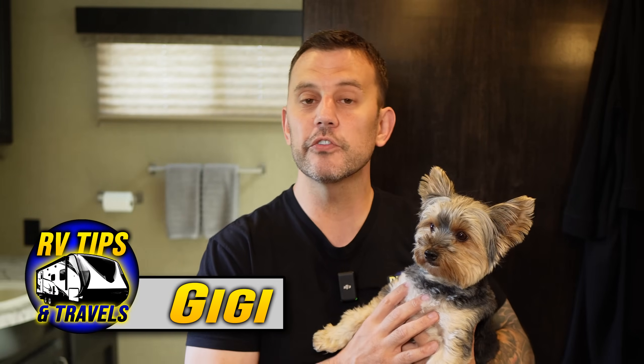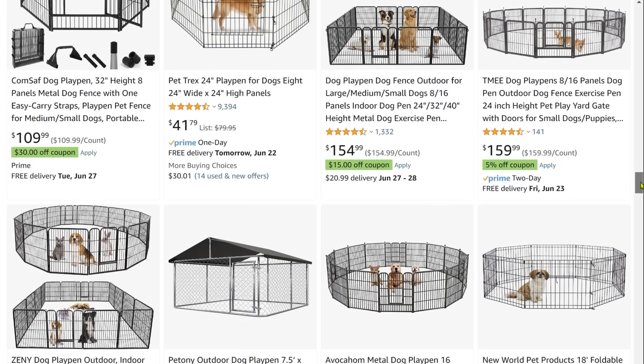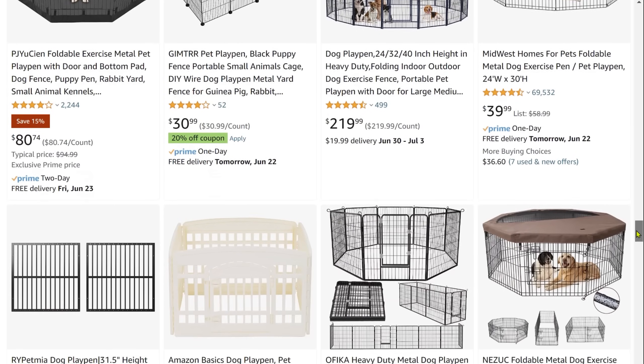You want to say hello? This is Gigi — she travels with us everywhere. And if you also travel with pets, you may have looked at getting one of those fences that you can put up outside your campsite. There are a million of these things out there. We've tried a few. I never liked any of them. And all I really wanted was something simple.